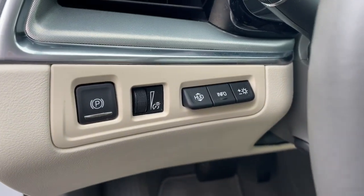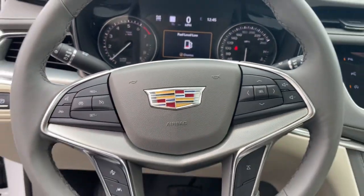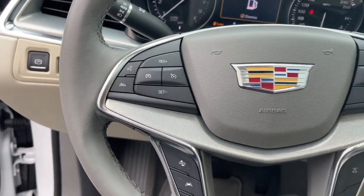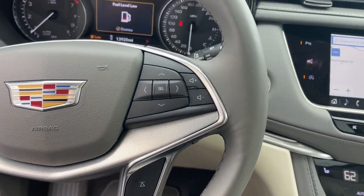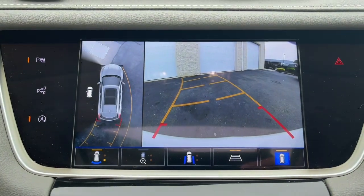Heated steering wheel, wireless Apple CarPlay and/or Android Auto, pre-collision system, navigation system, moonroof, heated driver's seat, sun/moonroof, keyless entry, satellite radio.